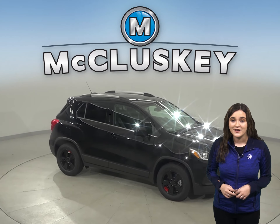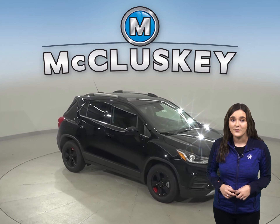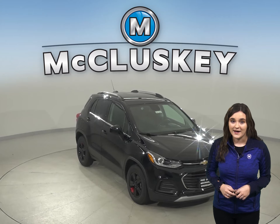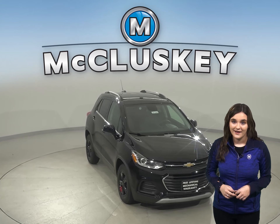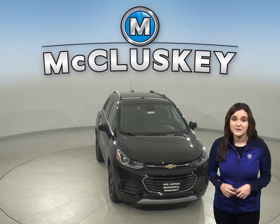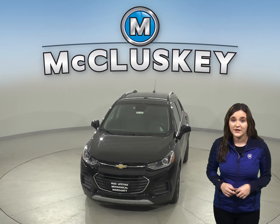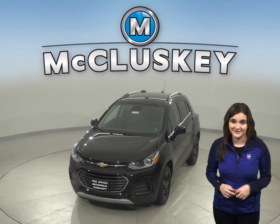Once you buy your Chevrolet Trax, we can cover it with our free lifetime mechanical warranty for unlimited miles and unlimited years. Come on down and see why you should buy the 2020 Chevrolet Trax. You can even take it on one of our free 48-hour test drives. Have a great weekend!